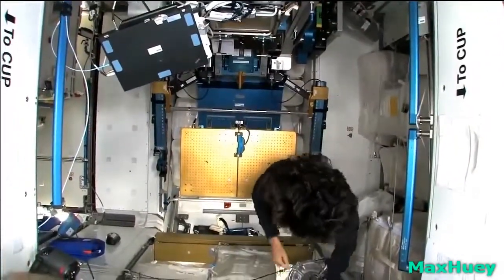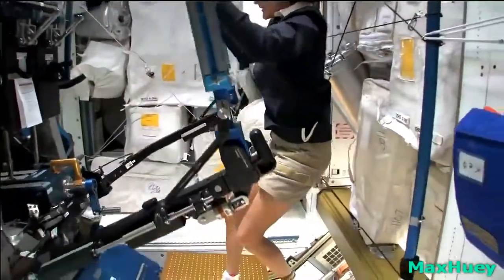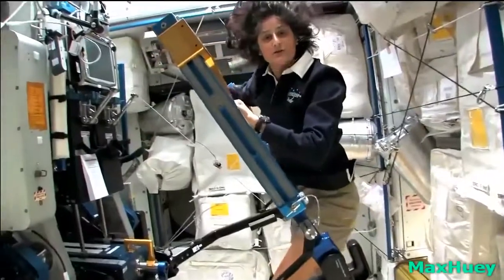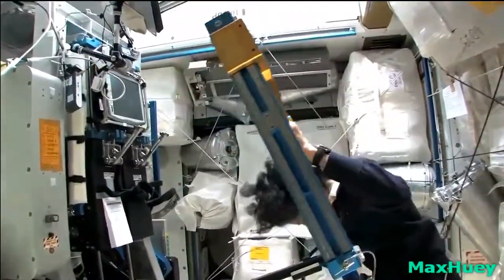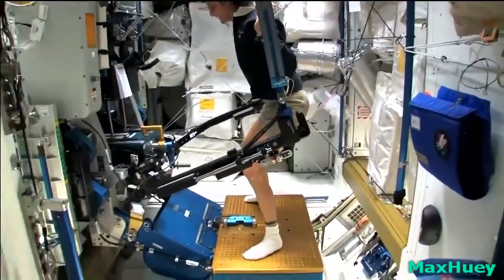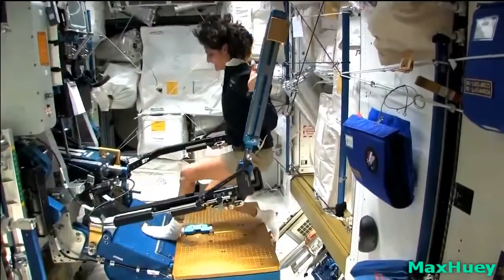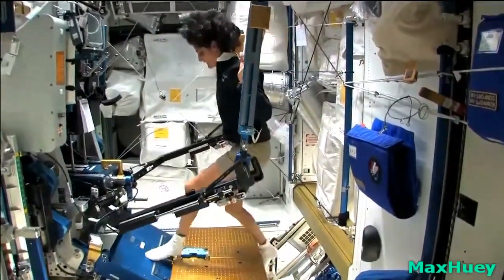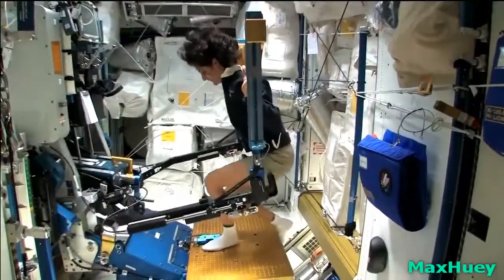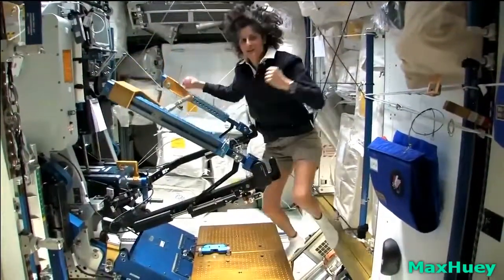One thing I didn't show you was another piece of exercise equipment. This is what we call the ARED, and with this you can lift weights based on vacuum in these cylinders, just like you do at home at a gym. For example, if I wanted to do a squat, I could do it like this. One of the cool things is you can do things you can't do at home — for example, single leg squats with just one leg, because the other leg won't fall over. You can also do bench press — we have a bench we could add on here, so you can work on your beach muscles.